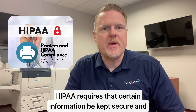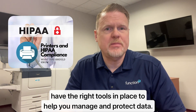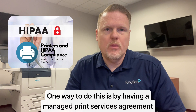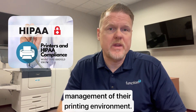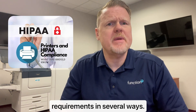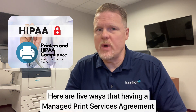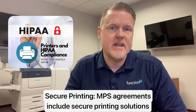HIPAA requires that certain information be kept secure and confidential. To ensure your organization is compliant with HIPAA, it's important to have the right tools in place to help you manage and protect your data. One way to do this is by having a Management Services Agreement in place — an agreement between an organization and a third-party provider that allows for the efficient and secure management of their printing environment. An MSA agreement can help an organization meet HIPAA requirements in several ways. Here are five ways that having a Management Services Agreement in place can help an organization with its HIPAA compliance.